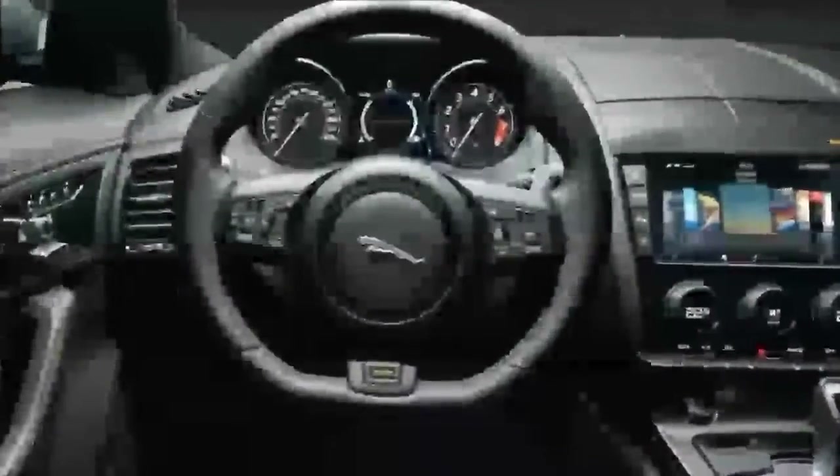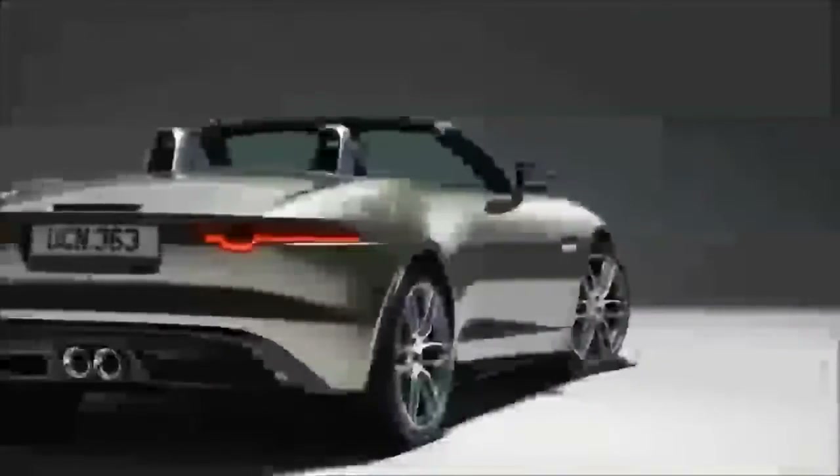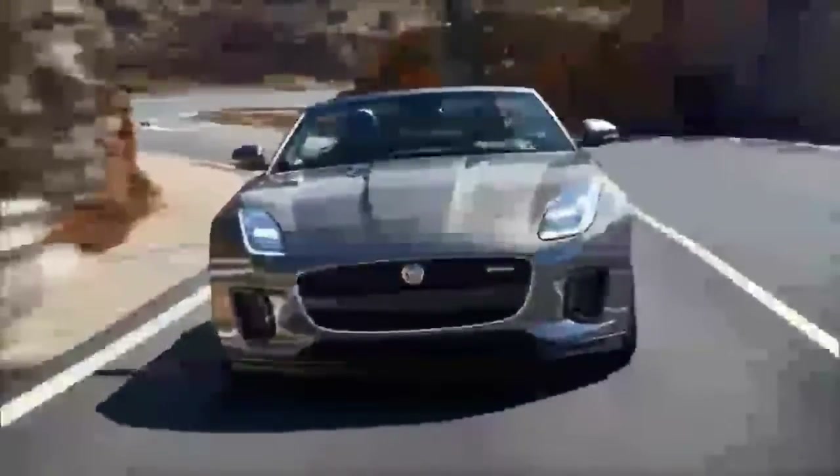Jaguar has also rejigged the lineup. The base option remains the F-Type equipped with a 340-horsepower supercharged 3.0-liter V6, though this engine is also found in a new model called the F-Type R Dynamic. The latter is essentially a base F-Type with sporty elements inspired by the F-Type R, including 19-inch wheels, a body kit, gloss black accents, an active exhaust, and LED headlights.